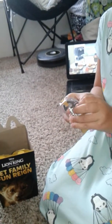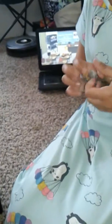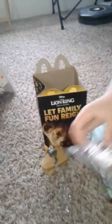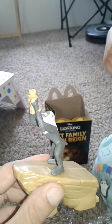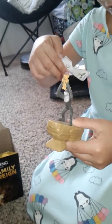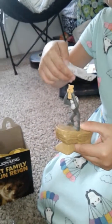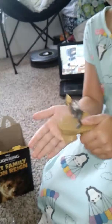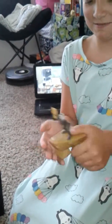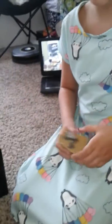It's Rafiki, and he's holding baby Simba — cool! Does it do anything or is it just a stand-up thing? Let's see, it looks like it just stands here. These are from the new Lion King movie coming out this weekend, and McDonald's has the toys.